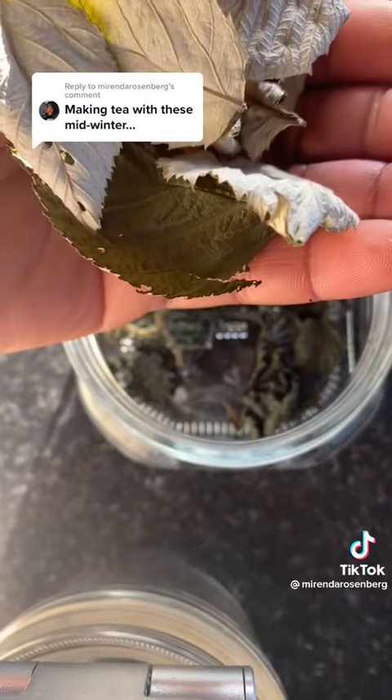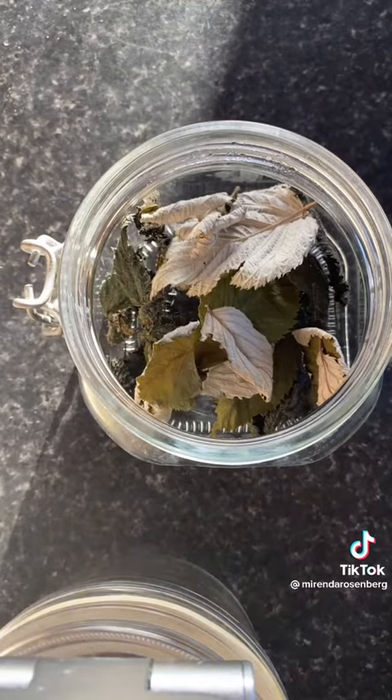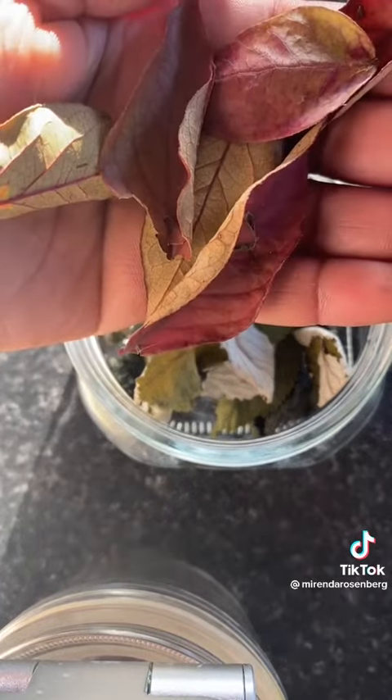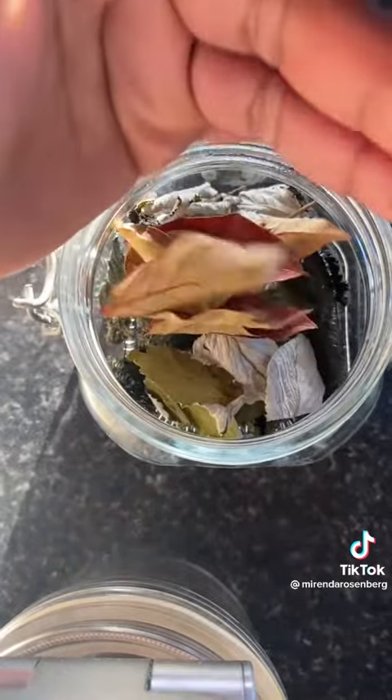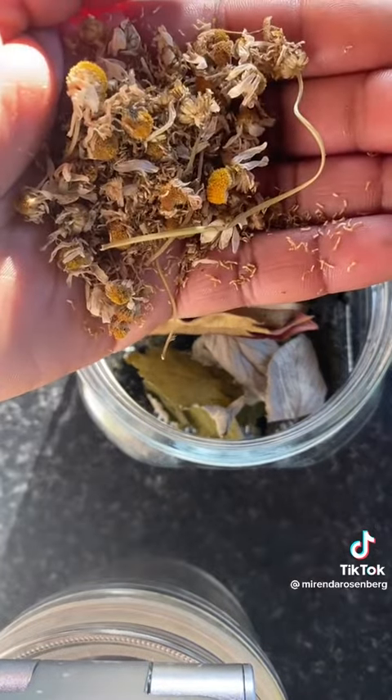I grabbed these raspberry leaves because they are anti-inflammatory and provide antioxidants, as well as these blueberry leaves which do the same thing — and I just love the green flavor of blueberry leaves. And finally, chamomile.